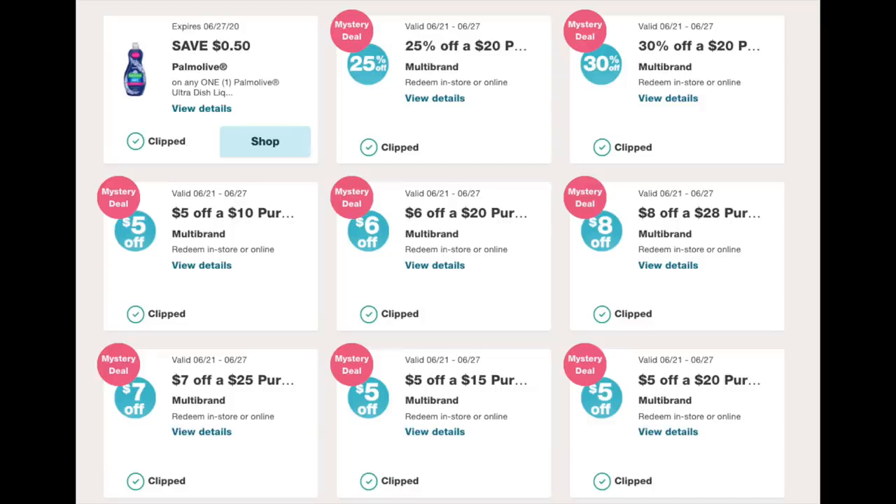Hey guys, Running Kimono here. I hope you're all doing awesome. So we're doing a video this morning on these boosters and how to use them. I think I have eight clipped to my store card. There were 19 altogether and I'm just going with the top eight that I thought were the best for me.